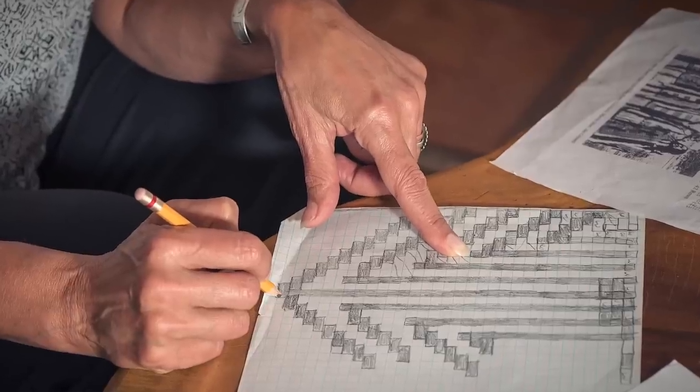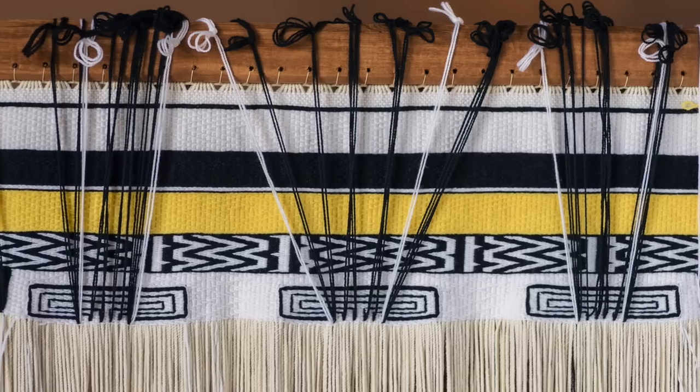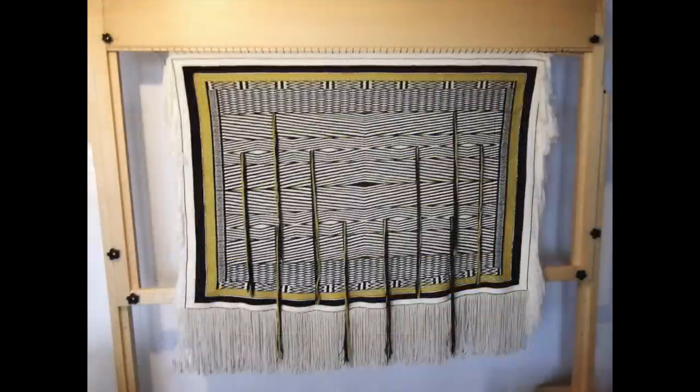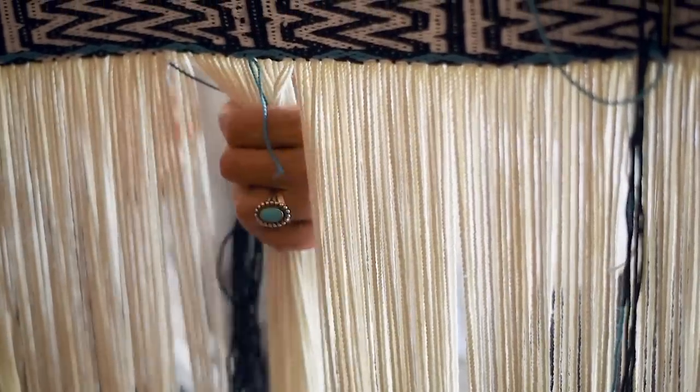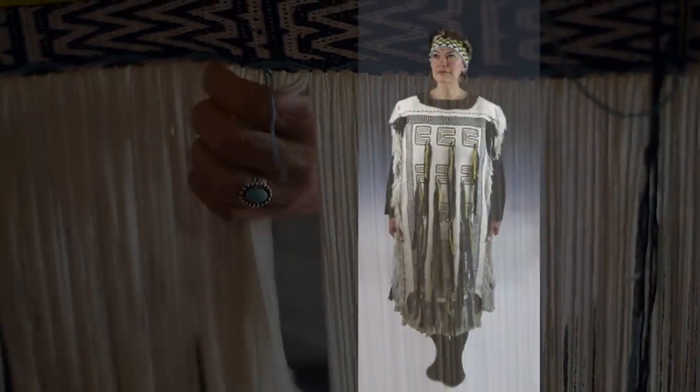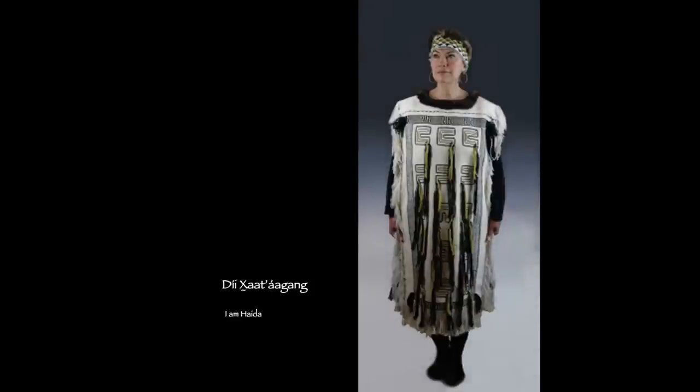Everything has a purpose. When you see the designs, we're not thinking 'is that a pretty design?' or 'does that work compositionally?' We're really emphasizing our ancestral stories. These geometric patterns had stories attached to them, had meaning attached to them. And we put them in our robes so that we could wear our identity — we could wear our prestige, our social standing.